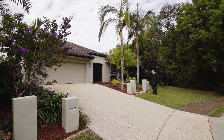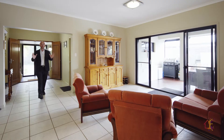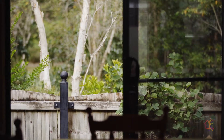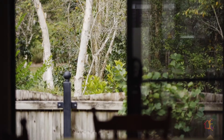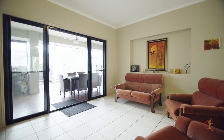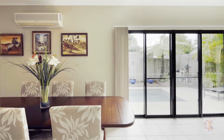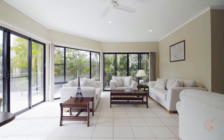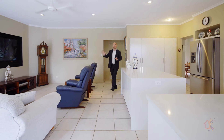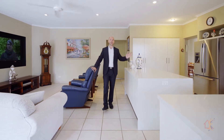A gorgeous landscape garden greets you and a timber deck foyer welcomes you inside. Multiple living spaces provide numerous entertainment options. A formal dining room looks out over the park. A formal lounge is positioned perfectly in the centre of the home. An informal dining area enjoys an outlook over the pool. An informal lounge enjoys an outlook over the backyard and towards the park.